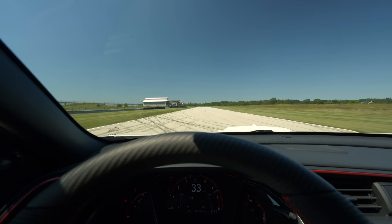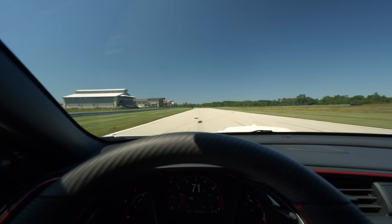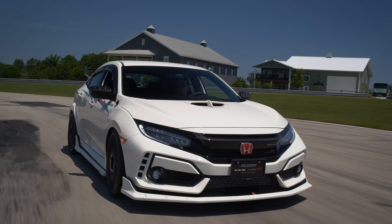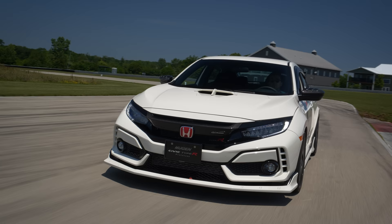We are at Autobahn Country Club with the King Motorsports modified Mugen Civic Type R. We're going to take the first part of this drive leisurely — we'll talk about what this is like to live with on the street, and then we're going to hop over to the other track where I'm going to go flat out. You and I have already done 200 miles in this car, so we do have a good idea of what this thing is like on the street. Let's start with how it gets off the line — it is noticeably faster than the regular LE Type R and the Type R.